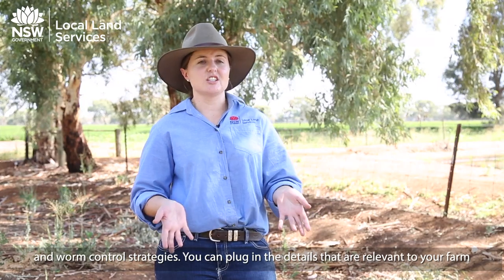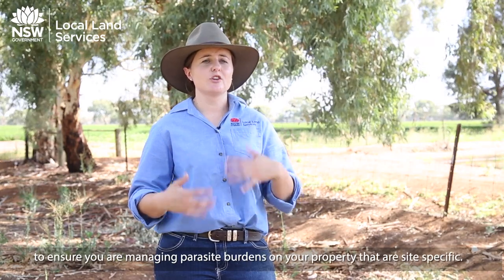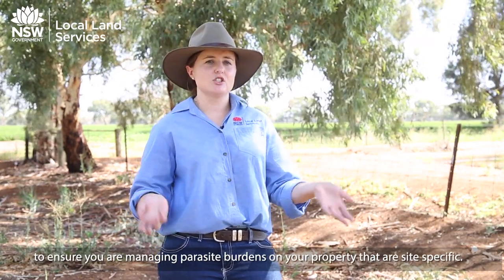Sheep CRC has developed the Parabos website, which includes drench management and worm control strategies. You can plug in the details relevant to your farm to ensure that you're managing parasite burdens on your property in the way that best fits you.